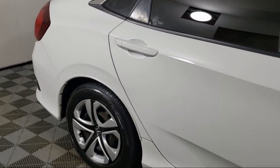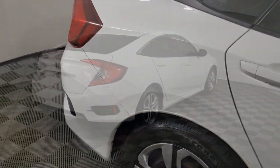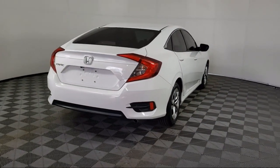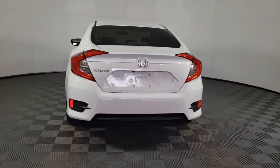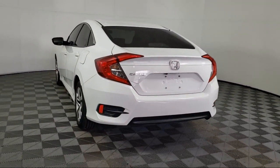It also features steering wheel controls, air conditioning, tire pressure monitoring system, dual front side impact airbags, traction control, and has less than 60,000 miles on the odometer.